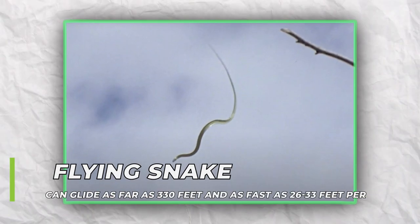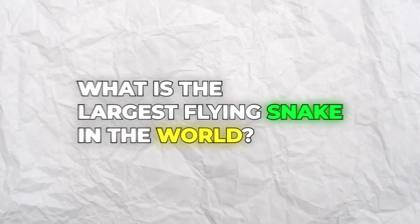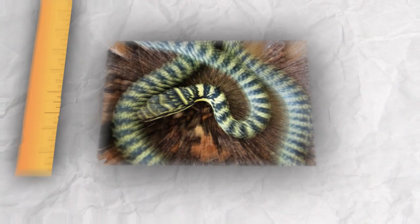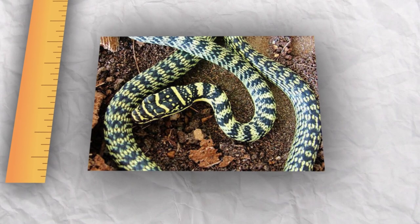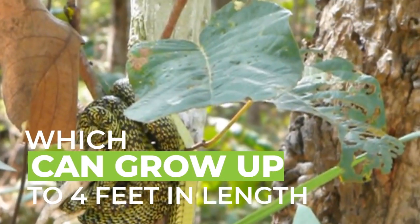Using this unique technique, a flying snake can glide as far as 330 feet and as fast as 26 to 33 feet per second through the air. What is the largest flying snake in the world? The largest flying snake in the world is the golden tree snake, or ornate flying snake, which can grow up to four feet in length.